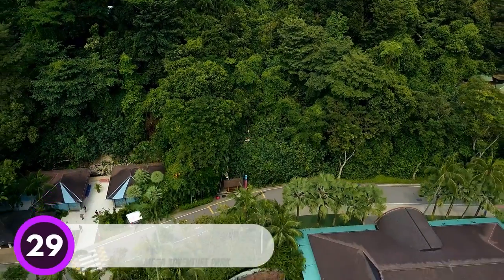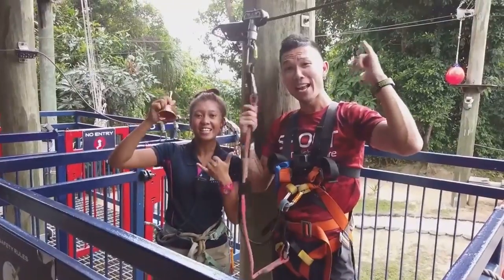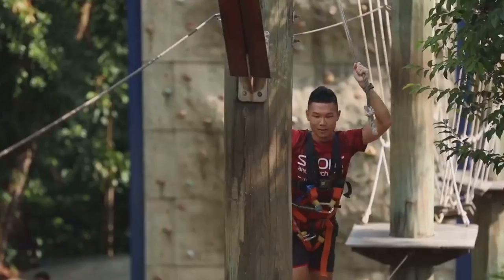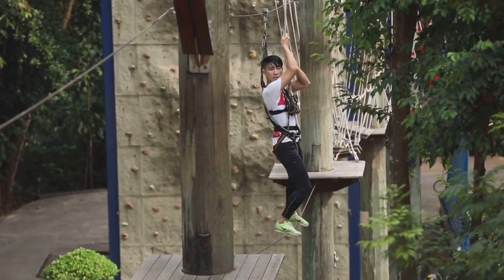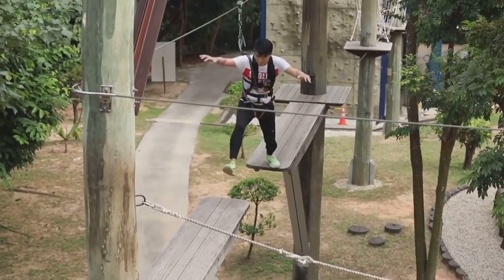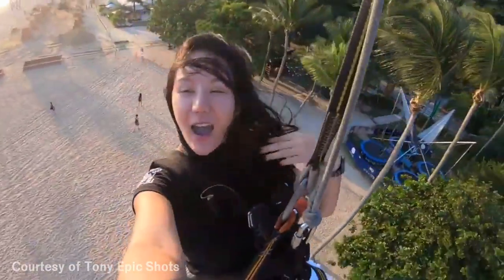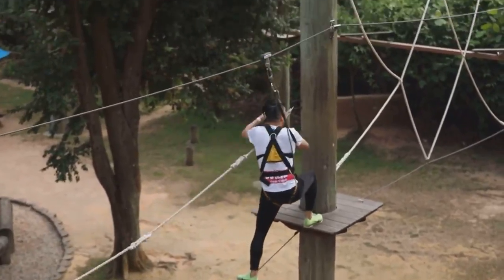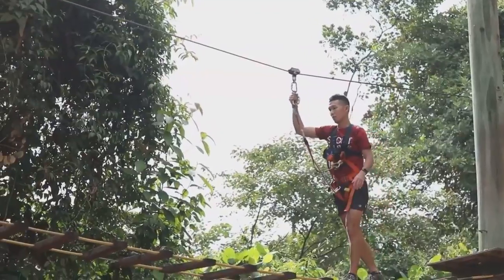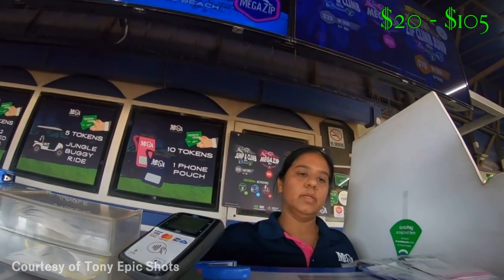Number 29: Mega Adventure Park. Mega Adventure Park is an outdoor adventure park that offers a variety of activities for the whole family. The park includes a zipline, rock climbing, bungee jumping, and more. You can also take a course to rappel down the cliffs safely. The zipline is the longest in Asia and offers a great view of Sentosa Island. The rock climbing wall is also a popular attraction, perfect for those looking for a challenge. Mega Adventure Park's admission fee ranges from $20 to $105.